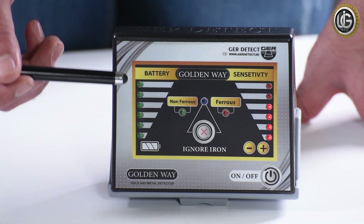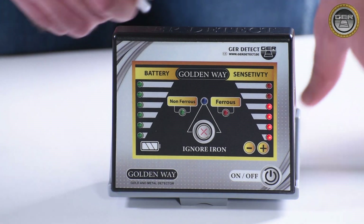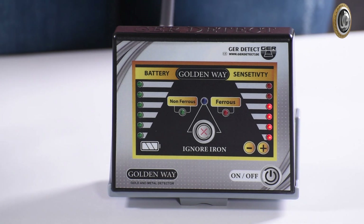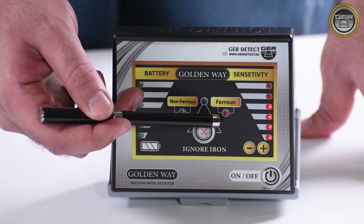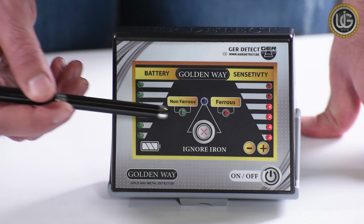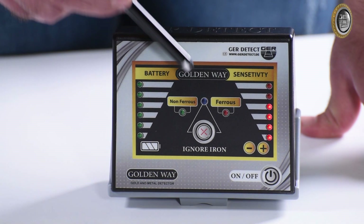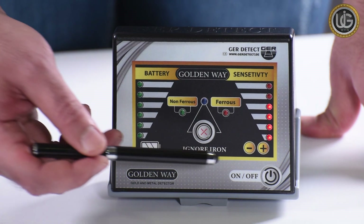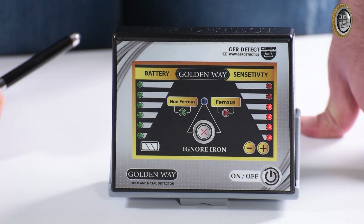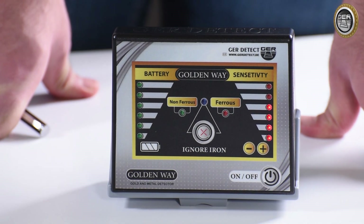The main unit has indicator lights and several buttons: a battery charge percentage indicator from one to six levels, a sensitivity indicator ranging from one to six levels, and minerals indicators — the red color indicates non-precious metals, green indicates precious metals, and blue denotes ignoring ferrous metals. There are also positive and negative buttons to control the sensitivity of the search coil, and an Ignore Iron button to exclude ferrous or non-precious metals.